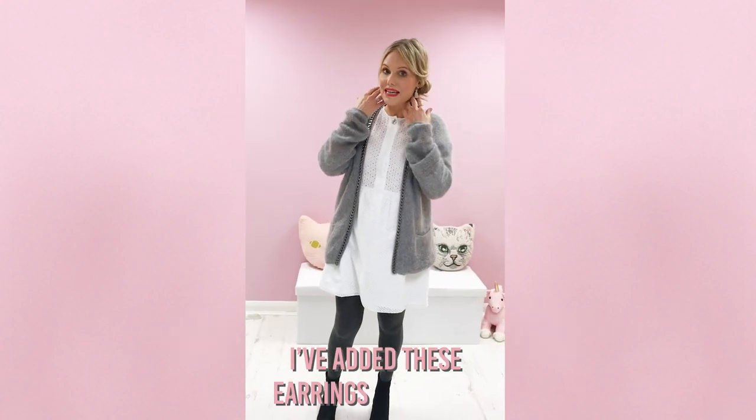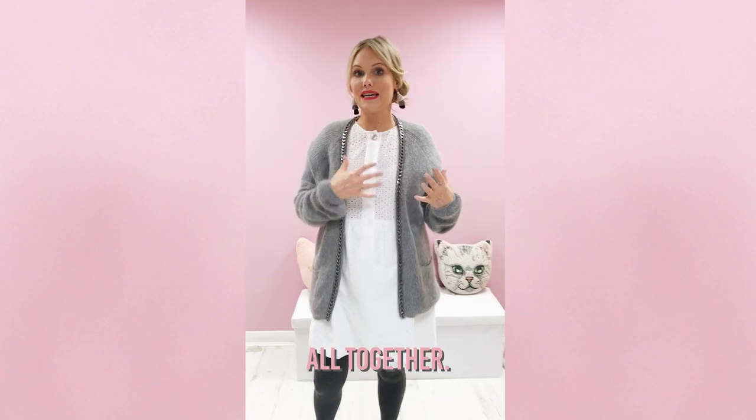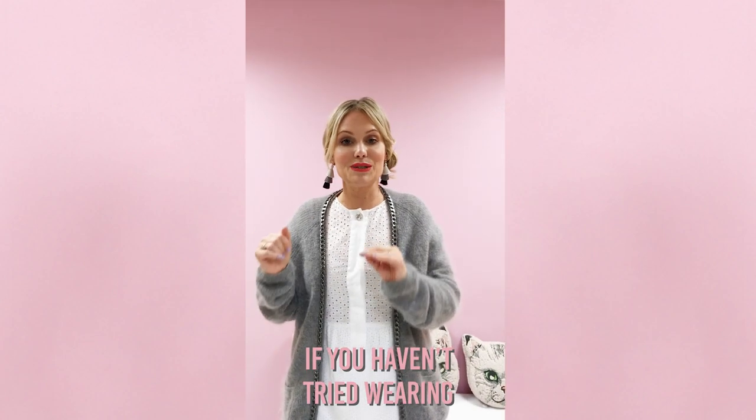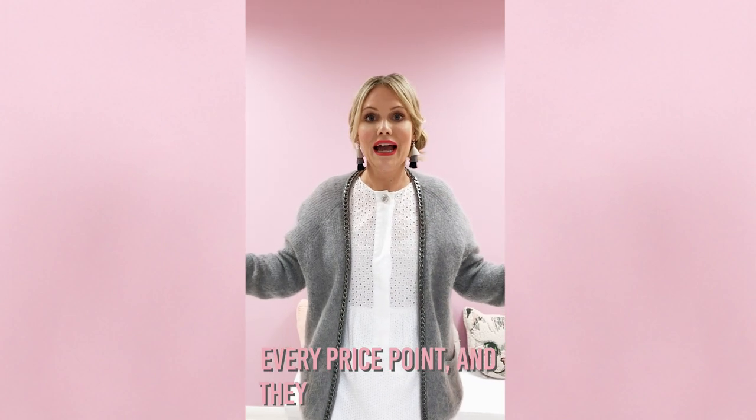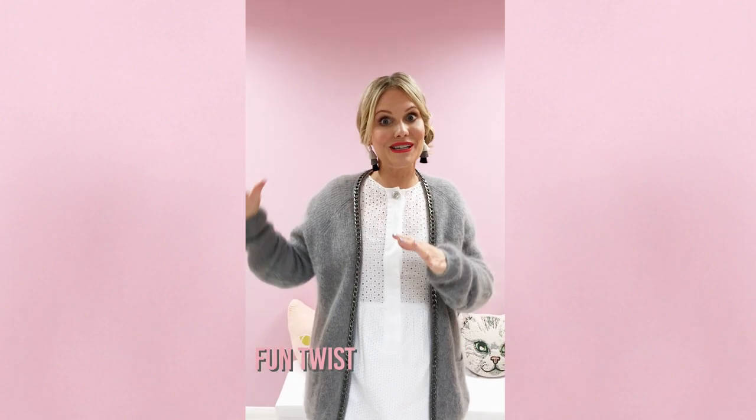I've added these earrings to kind of bring it all together. If you haven't tried wearing chandelier earrings yet, do so — they're everywhere, every price point, and they give a really nice fun twist to your look.